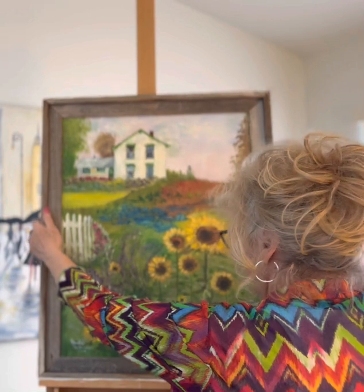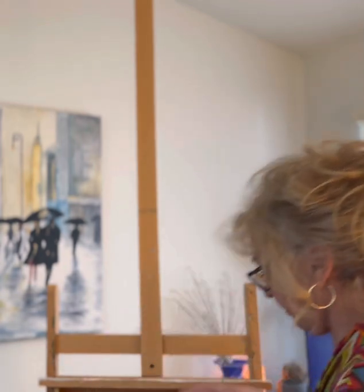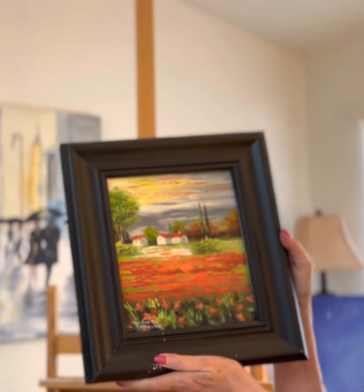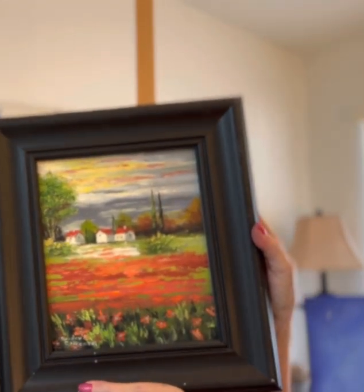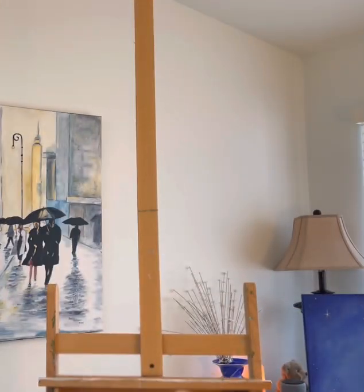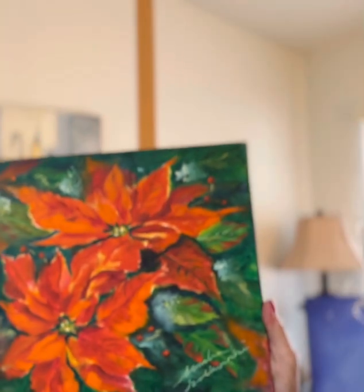And I'm going to give these to Jamie — so if she sees this video, then she knows. This is a little Italian painting in Italy. And here's a couple of Christmas paintings I did with poinsettias — I like the way that one turned out.